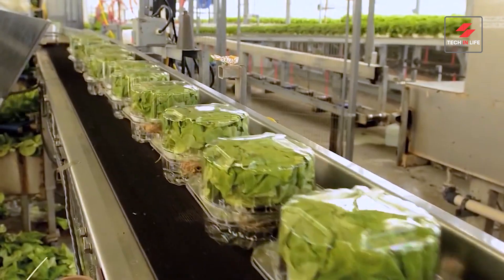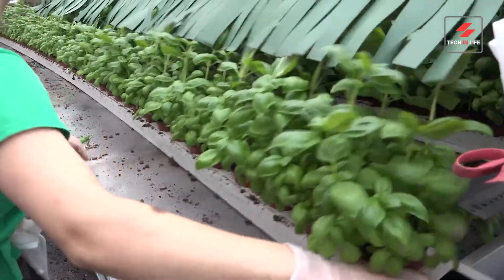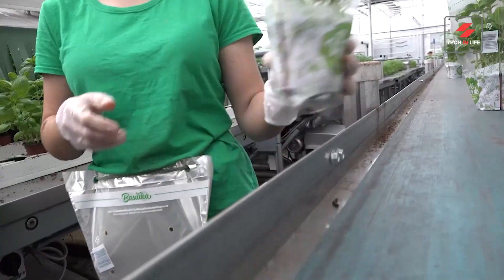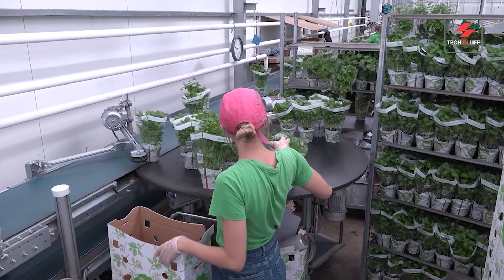Eco-friendly packaging solutions are used to reduce environmental impact. Finally, the packaged vegetables are distributed to markets and stores, ready for consumers to enjoy fresh, healthy produce.